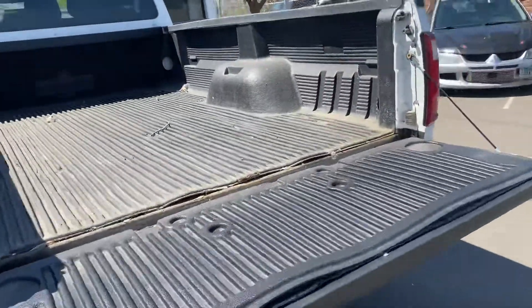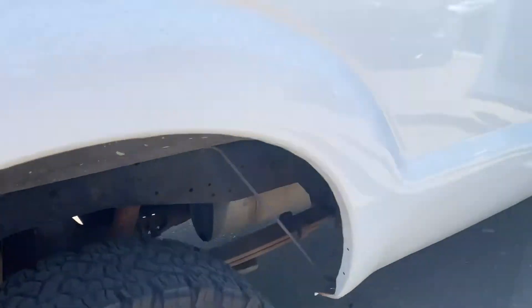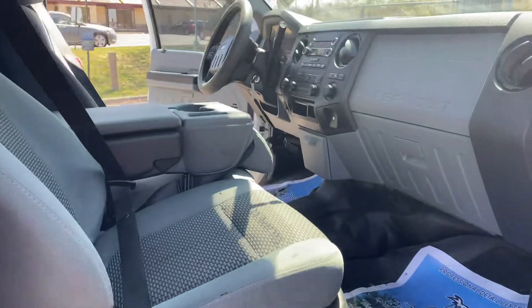Clean truck, ready for work. The frame is clean, the body is clean. I think this was a Kansas vehicle, but we can always run history reports to show you that. Let's take you on a short test ride and show you how the vehicle drives.